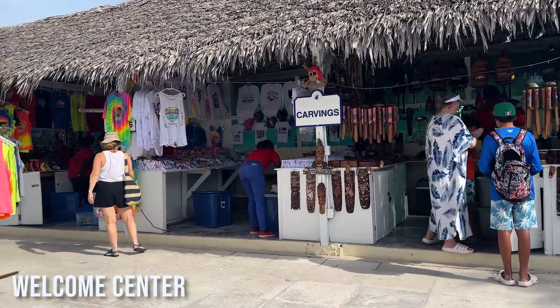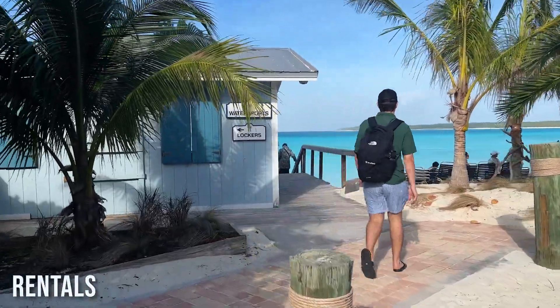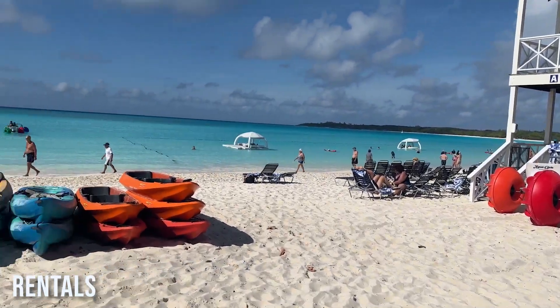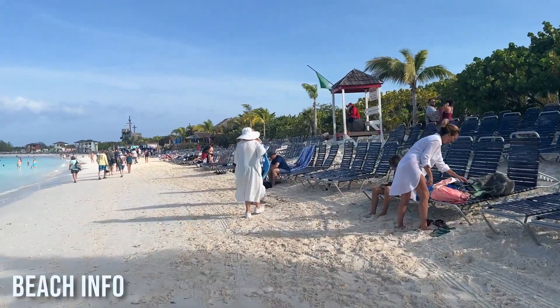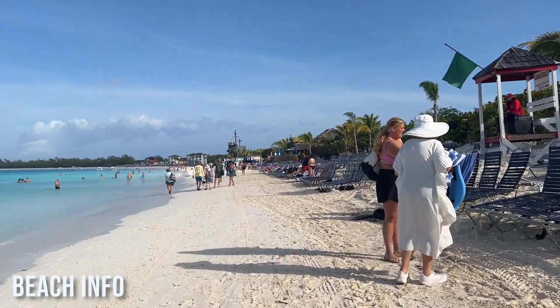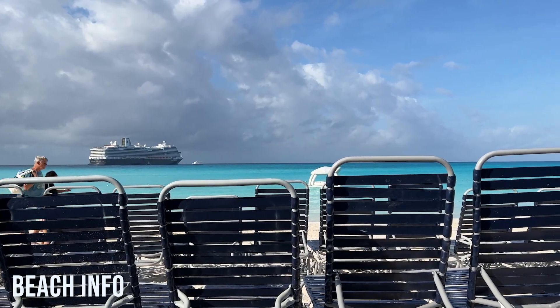There were lots of souvenirs to choose from among the many stores. There's also a water sports center where you can rent beach items like snorkel gear, kayaks, and water bikes for an additional cost. Once you make your way to the beach, you can grab any of the chairs you see, but you must bring your own towel from the ship. If you want to be away from the crowds, I would suggest walking a little bit further down the beach — there are plenty of chairs to choose from.